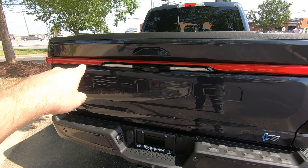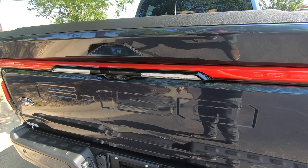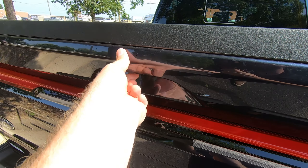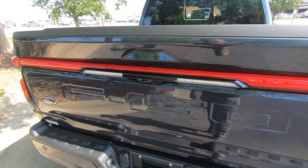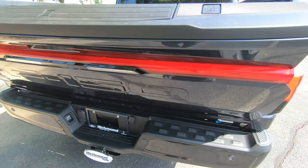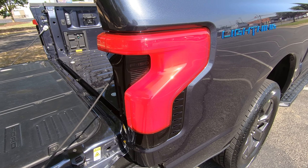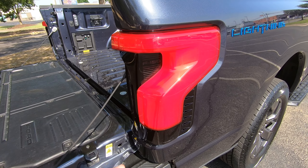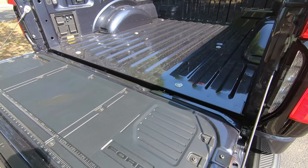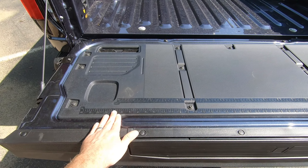That extended range battery will get you up to 320 miles of EPA estimated range. As we look at the back, you'll notice there is also an LED bar that spans the entire tailgate. You have some additional lighting here, and this is also a power up-and-down tailgate — hit the button right there or hit it on your key fob, and that comes right down. You'll notice these LED rear tail lights are a little bit different than your standard F-150.